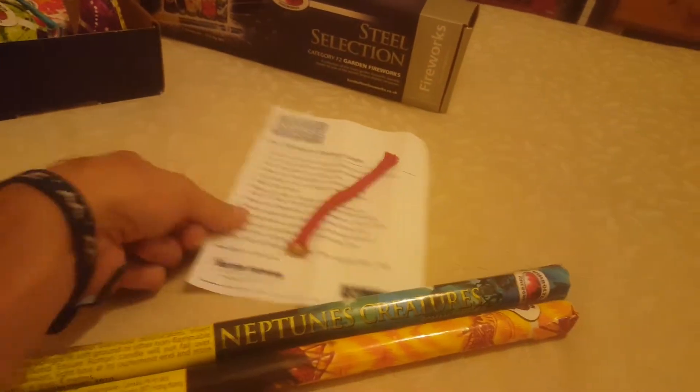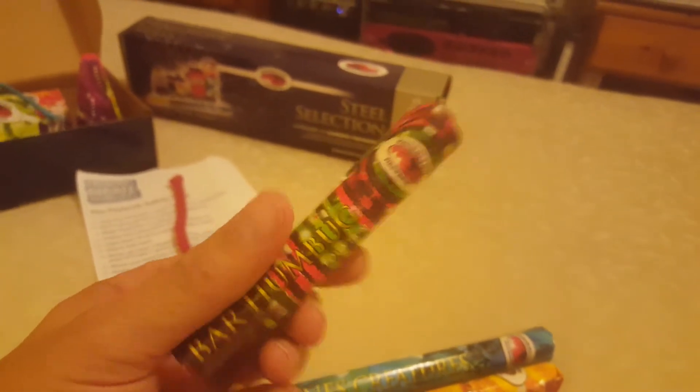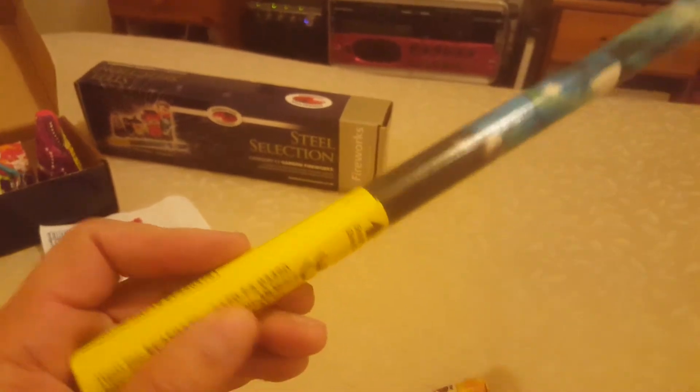These are my favorites in the box because they really are like the old Standard Fireworks in terms of size — or really any fireworks from the 80s. This one is 10 grams. Just another fountain — I think that won't crackle. That's a Bar Humbug. Lovely artwork. Green Envy — I'm hoping we just get some nice green in here. Another 10-gram fountain, again no over-packaging.